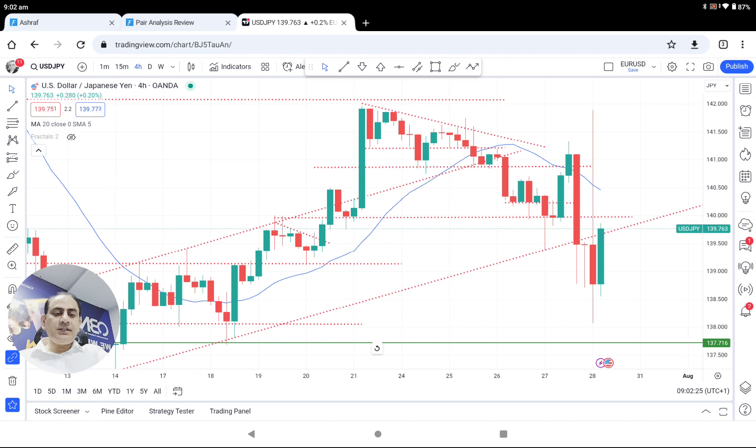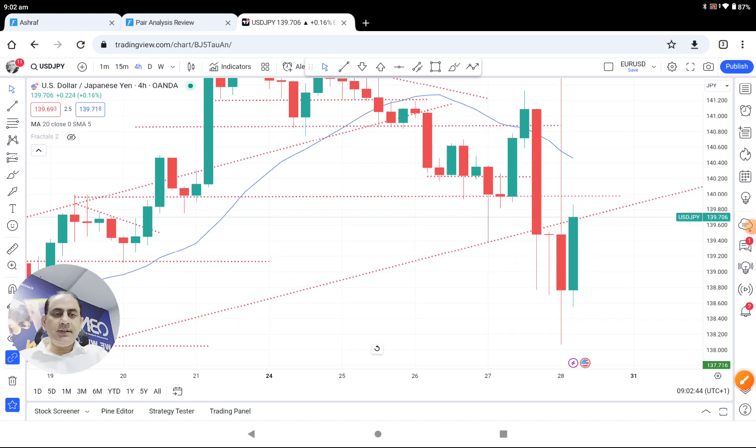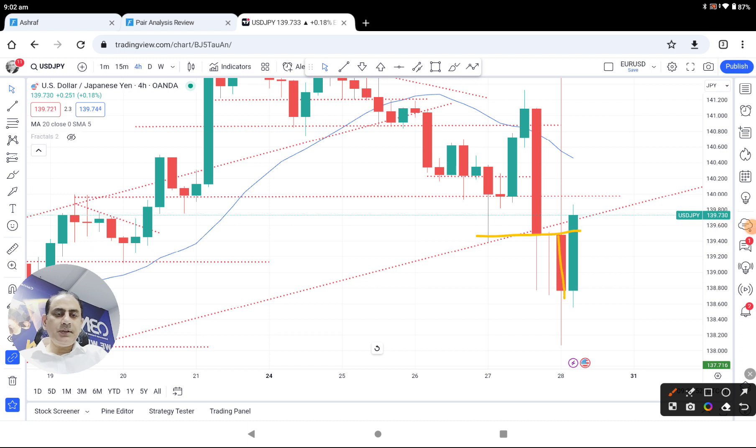Looking at the Dollar/Yen four-hour chart, we had a short trade. This London morning session, when the price respected this level, we had a short trade here. Then afterwards we also had a long trade once the price respected this support level, which was previously respected. We had a short trade here when the price came back and retested this level.